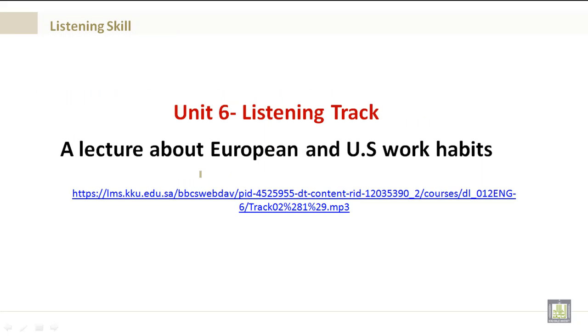Unit 6 Listening Track — a lecture about European and U.S. work habits. Please find this in Blackboard. After listening, rejoin me. Listen to the lecture.